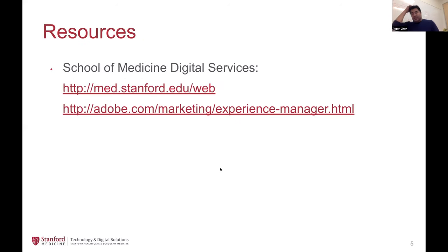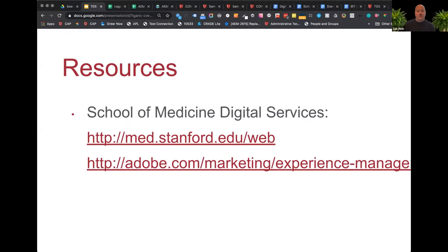To let you know a little bit more about who we are — we're the digital services team and our presence on the web is at med.stanford.edu/web. My colleague Zach Akin is our senior designer at the School of Medicine, and he will be walking through the process of using Adobe Experience Manager in more detail. Zach, I'll turn it over to you.